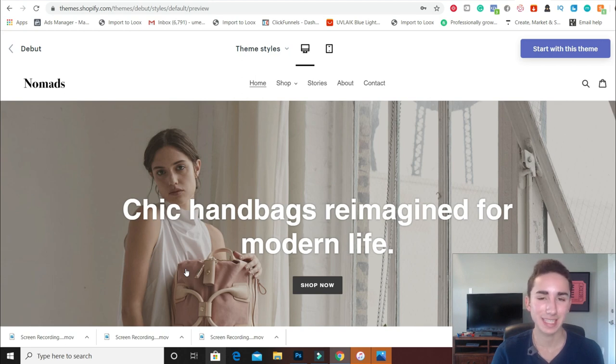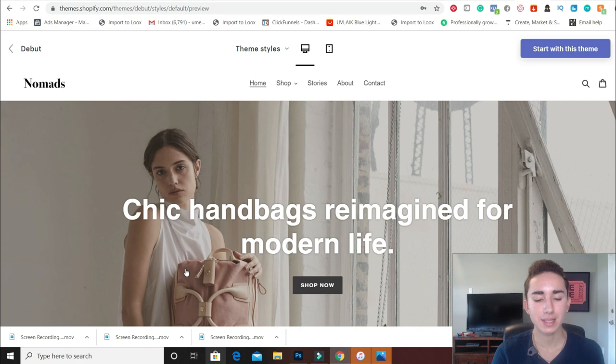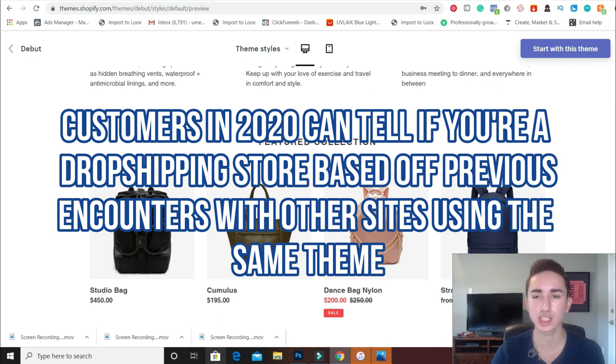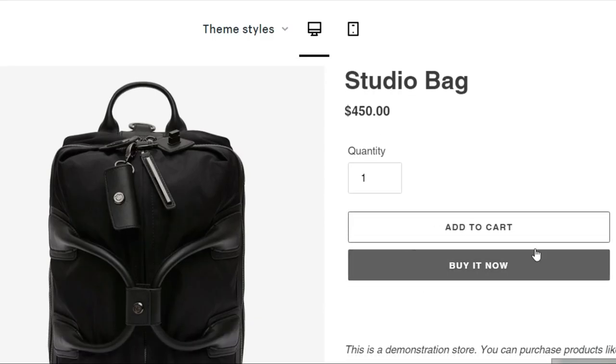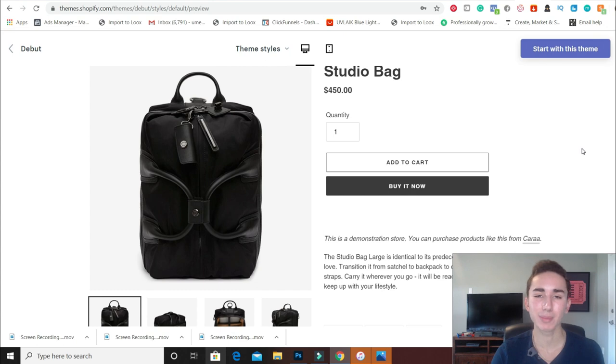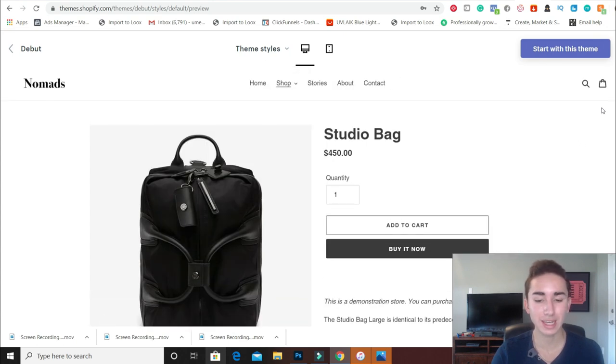Debut is the default theme and everybody knows about it. When I first started I loved this theme and it had so many great customizations, but over time my perception of debut has deteriorated. It's not really the best choice anymore because so many people use it. I've seen this product page look nine million times — it's just so boring and generic. Maybe two or three years ago you could get away with using this theme, but I'm not a big fan anymore.